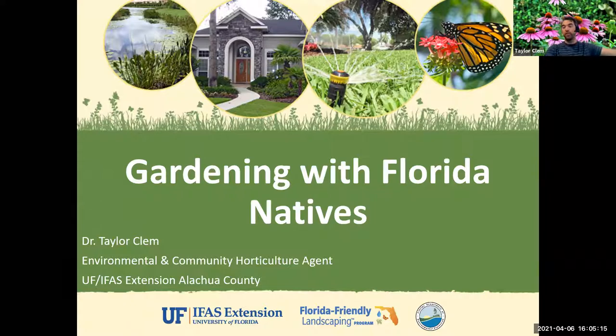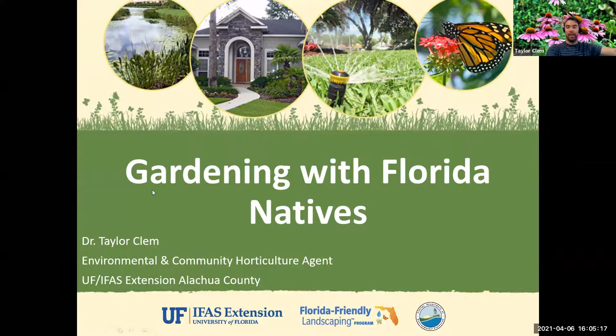Let's go ahead — Gardening with Florida Natives. At the end of the presentation today, there are two big questions I call the essential questions: what is the Florida Friendly Landscaping Program, because when we think about plant selection and native plant selection, that program can be a great tool for you; and which native plants are commercially available in Florida — those good native plants we can find easily at nurseries around our area, and how to find those native nurseries and resources.